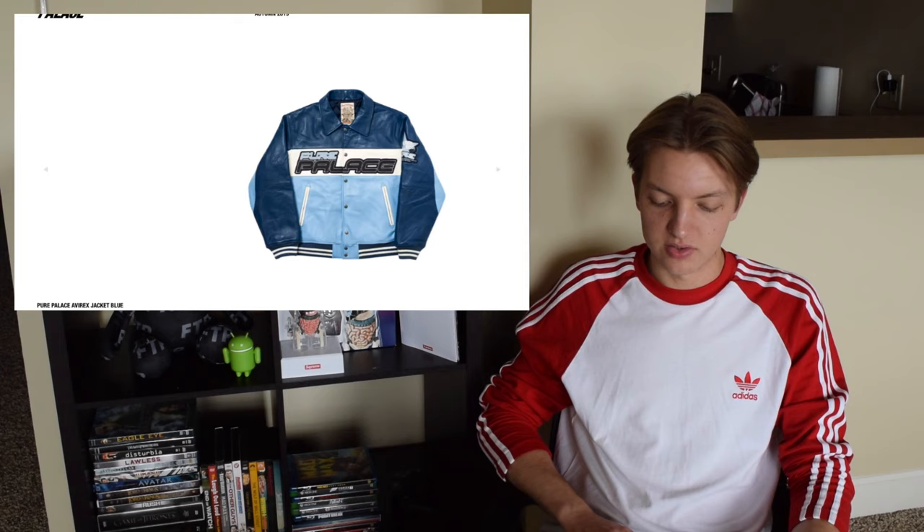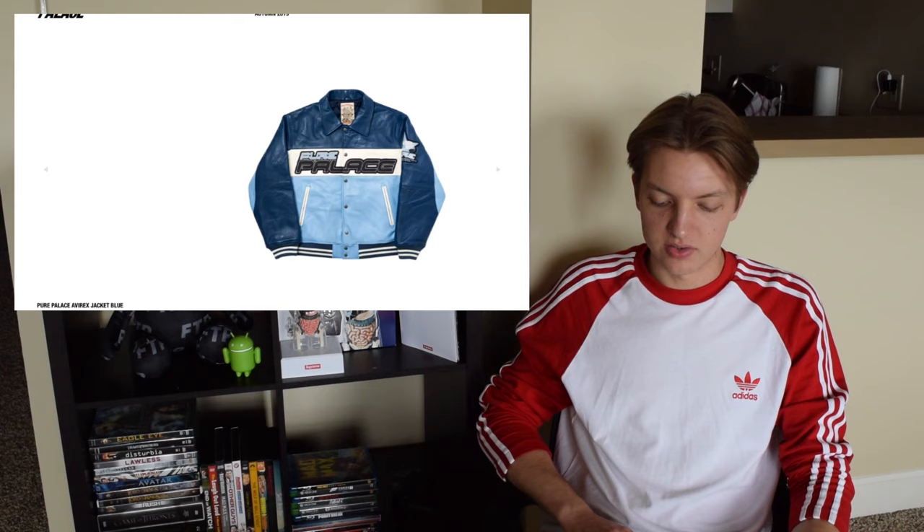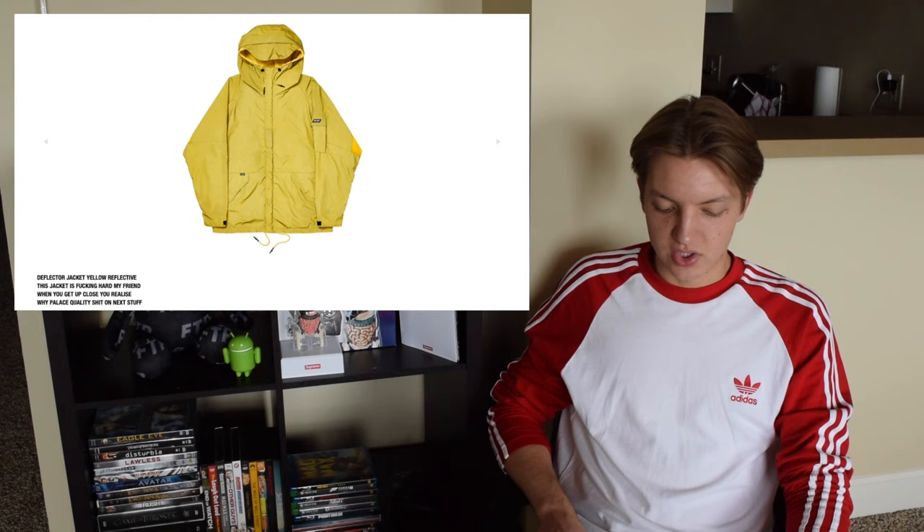First off, you have the Pure Palace Abarex jacket. I'm not exactly sure what they're trying to do a spin-off of, but I think it's some racing type thing. I think it's all right. Next up you have the Deflector jacket, which comes in a couple different colorways.